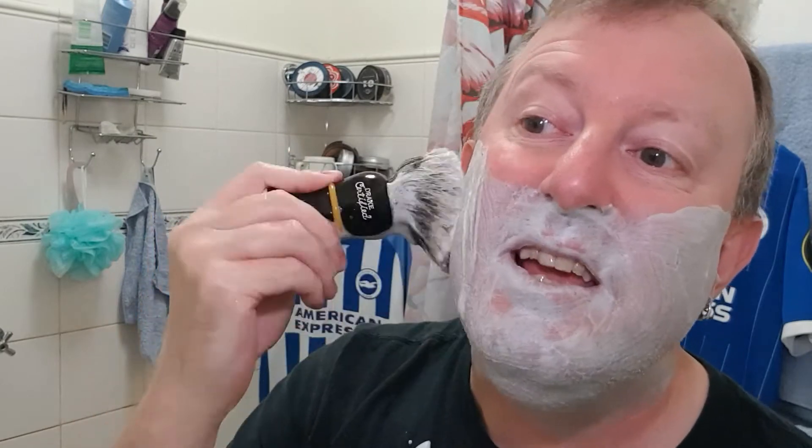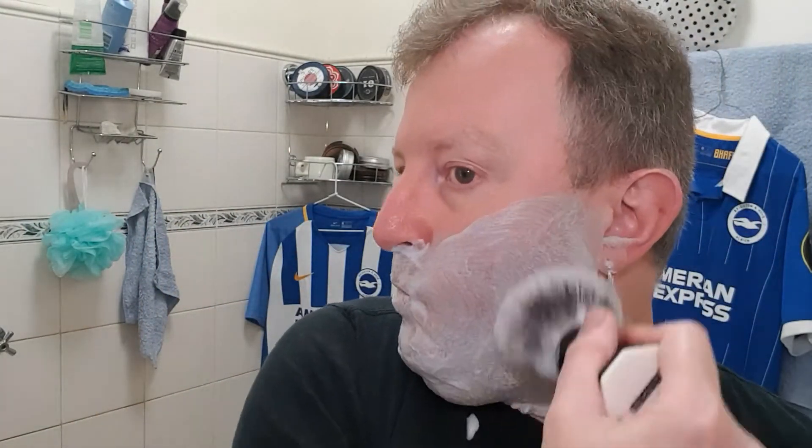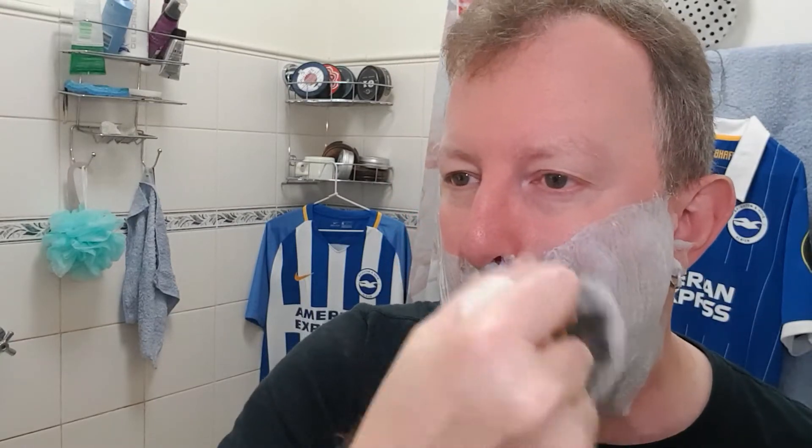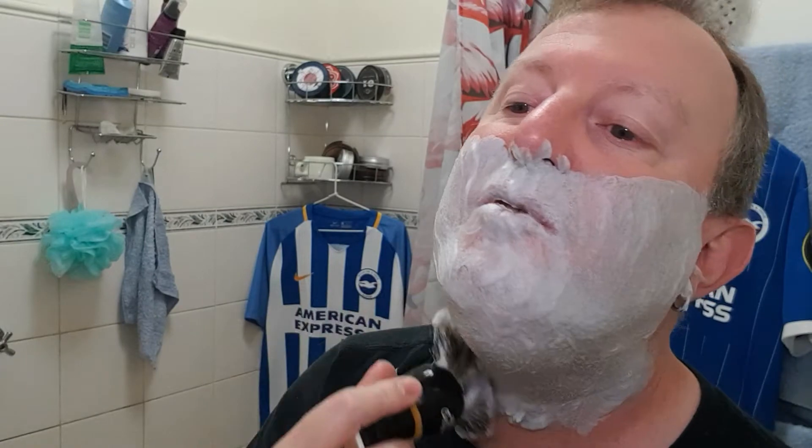It's quite easy to get a lather up in the tin, and as you can all see it's lathering up a treat on my face.